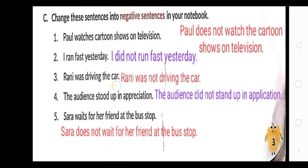Third: 'Rani was driving the car' → 'Rani was not driving the car.' Next: 'The audience stood up in appreciation' — 'stood' is the second form of 'stand,' simple past tense, so: 'The audience did not stand up in appreciation.' Finally: 'Sarah waits for her friend at the bus stop' → 'Sarah does not wait for her friend at the bus stop.'